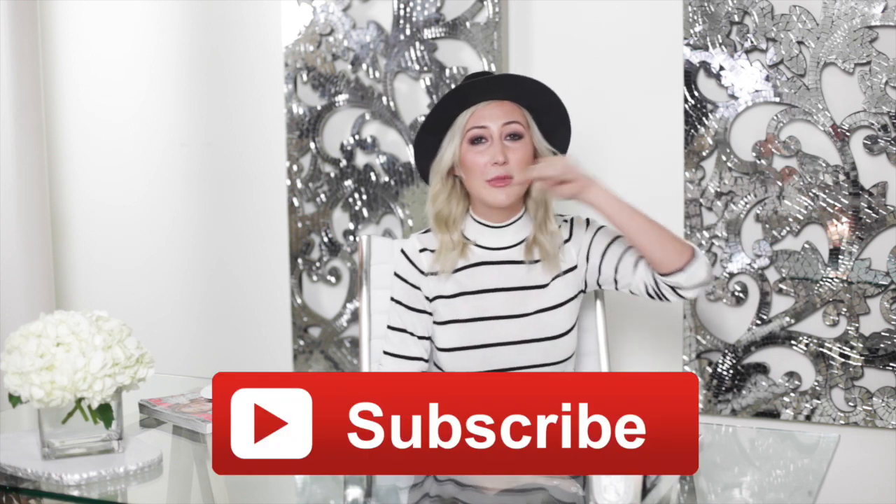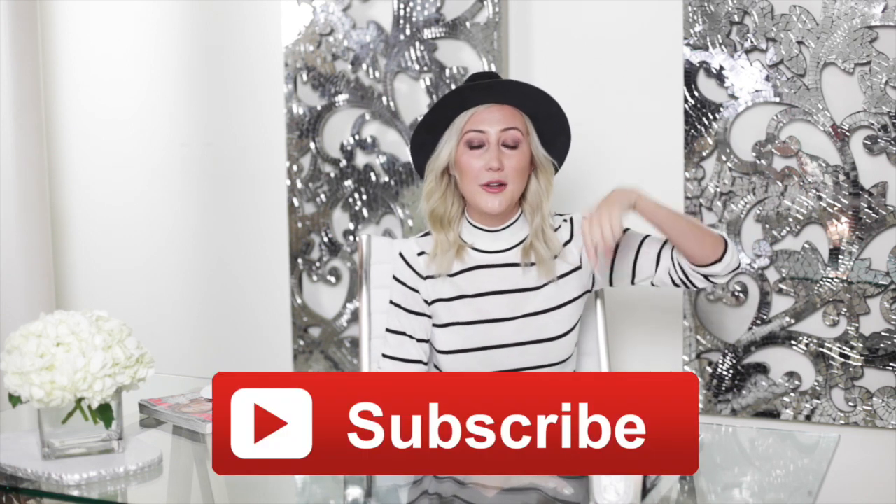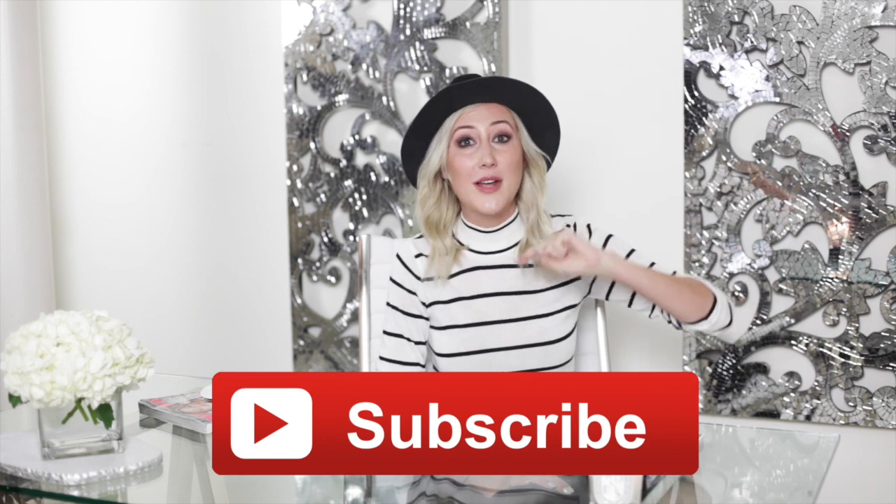Hey guys, welcome back to my channel. If this is your first time watching me, hello, my name is Carly. I make home videos and fashion videos. So if you like home decor videos or room makeovers and room transformations, you should subscribe to my channel. I'll put the link down below on your screen — you can hit the subscribe button or click the info so you never miss a video.